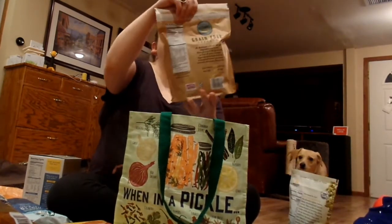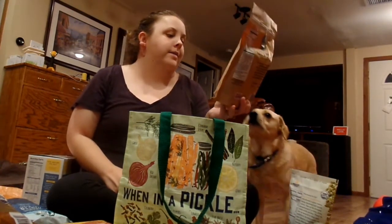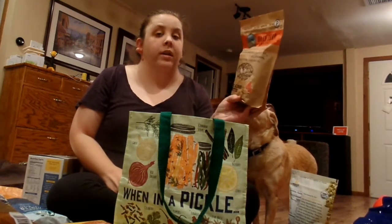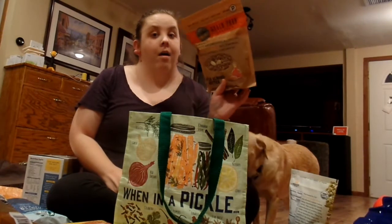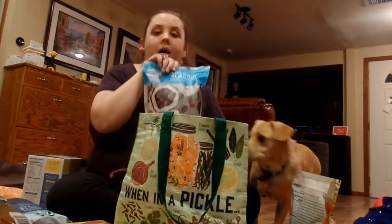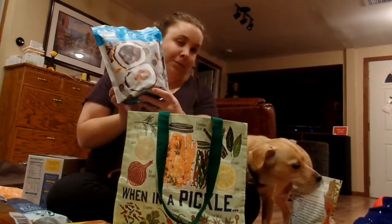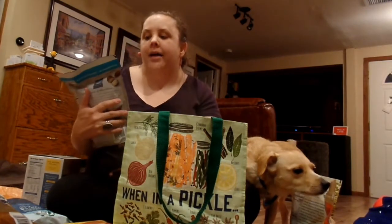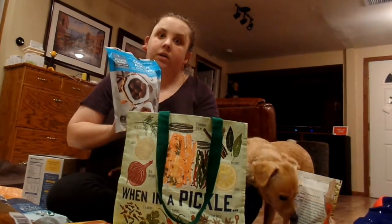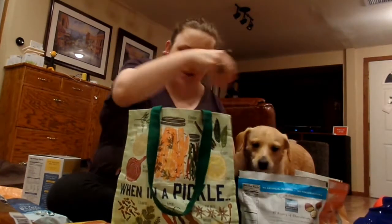I also got this grain-free Autumn's Gold granola in the maple almond butter flavor. I've gotten this a few times and we really like it. And then I got coconut almonds with dark chocolate — sometimes I just crave some chocolate, and these sounded really good.